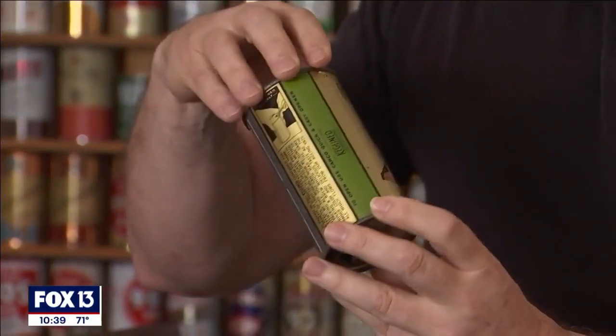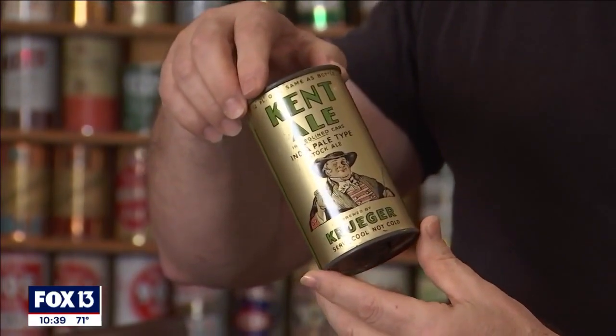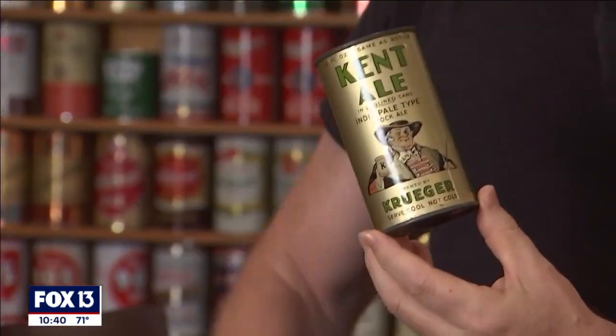Some of them have really gone up in value — at least 25 to 30 thousand dollars. There are about 1,600 cans in here, ranging anywhere from $50 to several thousand dollars. Sometimes a new piece will just be found, and that's kind of exciting when you think you've seen everything.